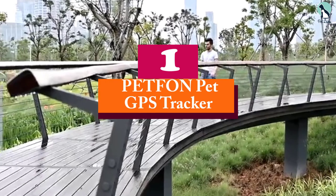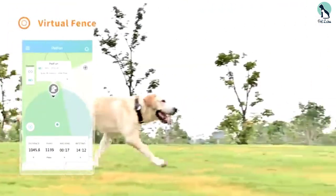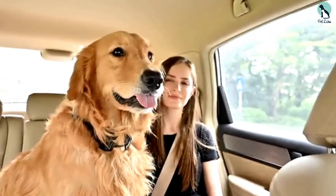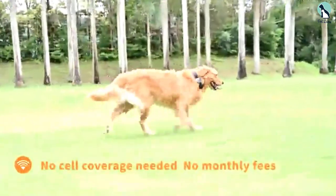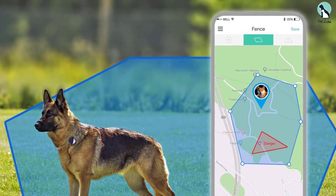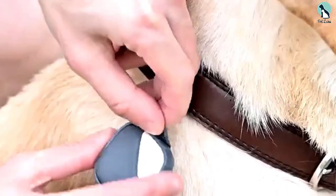And finally at number 1, we have the PETFON Pet GPS Tracker. The PETFON Tracker combines GPS, Bluetooth, and Wi-Fi technologies to help pet owners keep track of their pet's movements. It typically comes as a collar device worn around the pet's neck, and has a mobile app with which pet owners can instantly view and pinpoint their pet's location. Its tracking range extends up to 0.65 miles in dense areas and 3.5 miles in open spaces. The geo-fencing feature enables pet owners to set a safe area, with notifications sent immediately when pets step out. Pet owners can also store and play voice commands on the tracker to communicate with their pets.